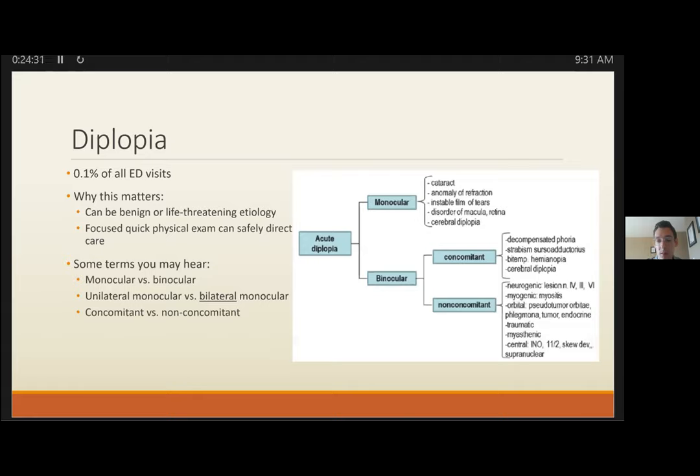Bilateral monocular diplopia — where covering either eye still results in diplopia — means you haven't been able to identify one culprit eye. If you encounter this, consult the stroke team, as it may represent cerebral diplopia, which is an actual neurologic cause of monocular diplopia. Comitant diplopia does not vary with direction of gaze; non-comitant diplopia worsens in a particular direction.